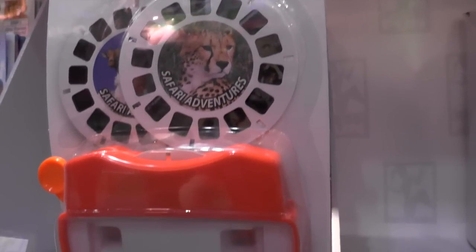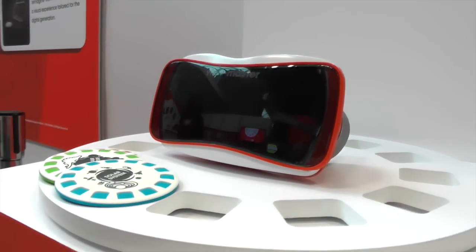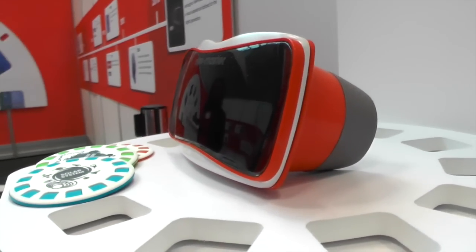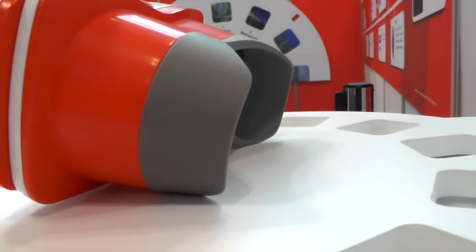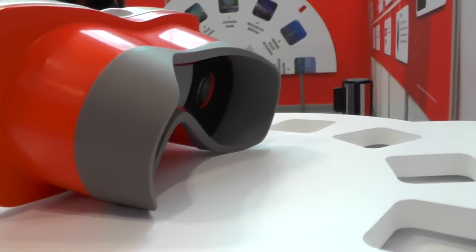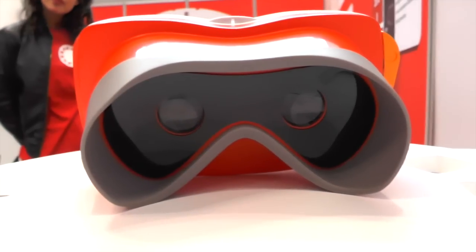We're collaborating with Google to reimagine the Viewmaster for today's generation of digital kids. We were inspired by the visually immersive experience available on Google Cardboard and are creating an easy-to-use, kid-friendly platform that will allow kids to transport themselves into unbelievable places.